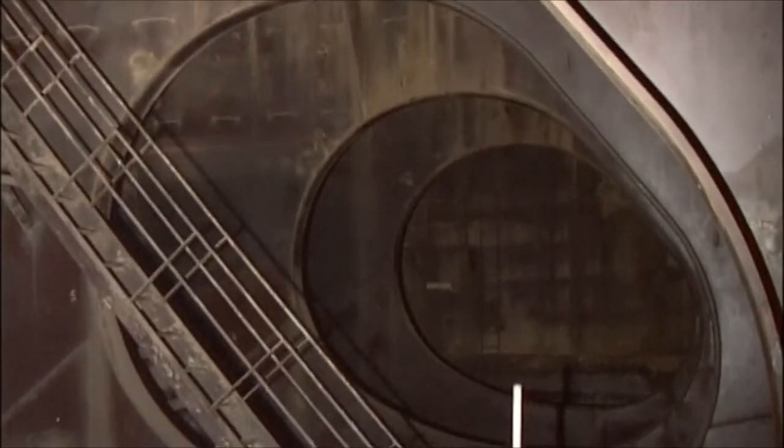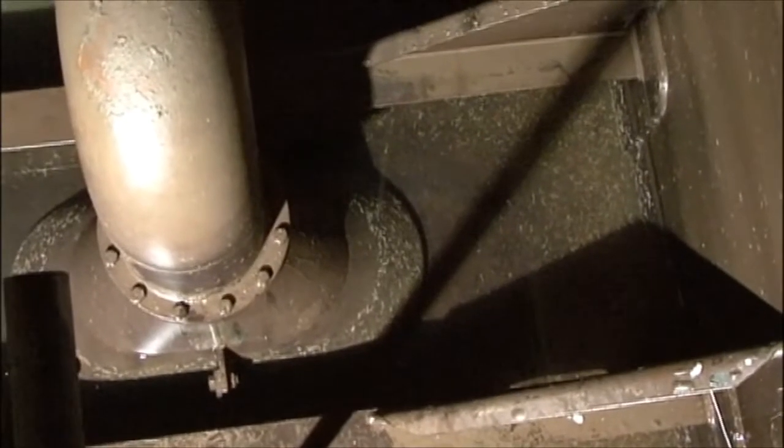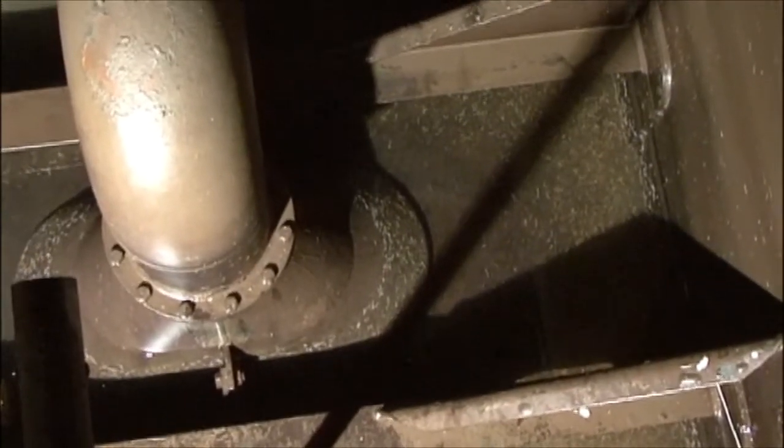Furthermore, the interiors of tanks, such as ballast tanks, are always subjected to an environment of air, moisture, and water.